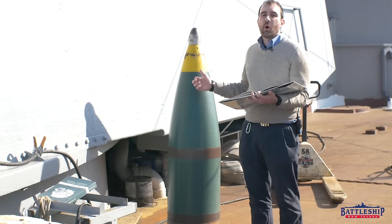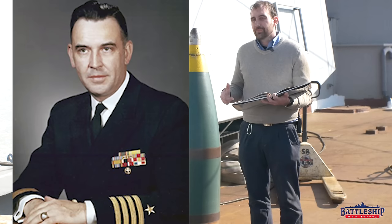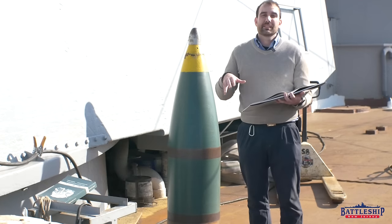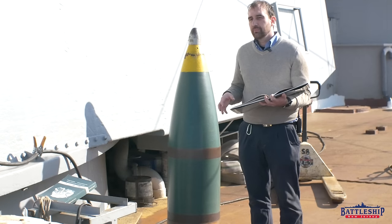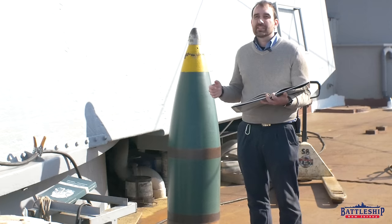It seems like in the 1960s, when New Jersey was the only battleship left in the world, they were having some issues with the Navy-issued fuses. Remember, Navy-issued fuses have a two-number designator. So they took some Army fuses. The ship's commanding officer at the time, Ed Snyder, was a gunnery expert, and Captain Snyder had done some work with experimental gunnery prior to being assigned to New Jersey. It seems like he had strings he could pull and was able to acquire some M564 fuses.